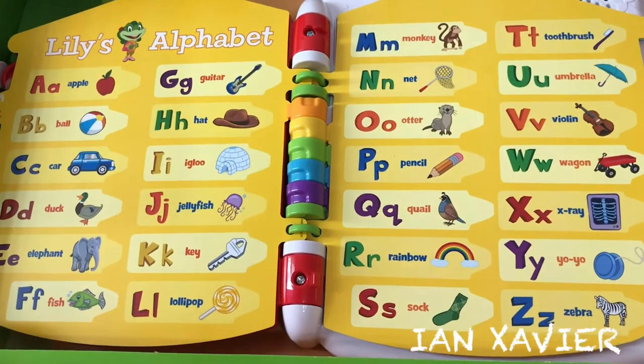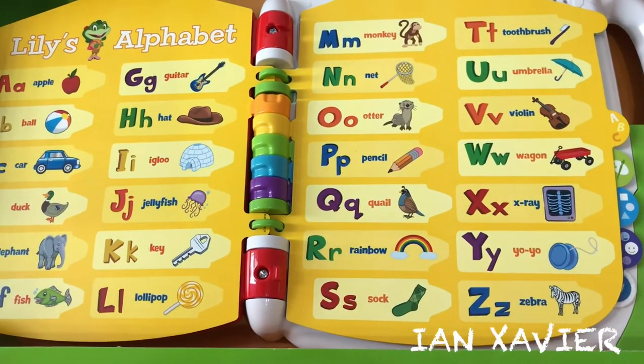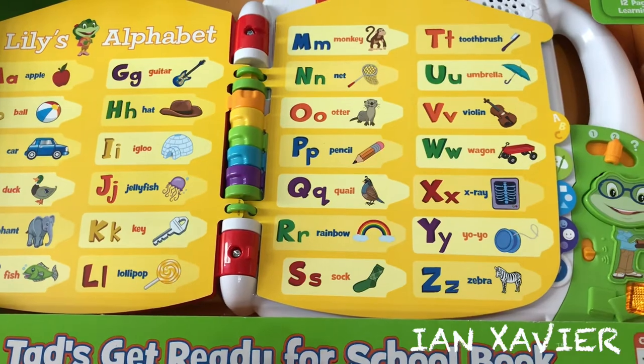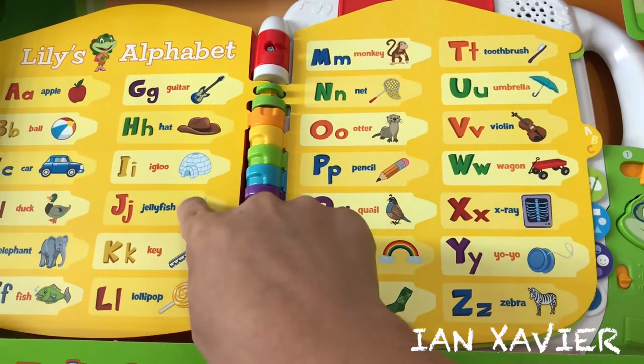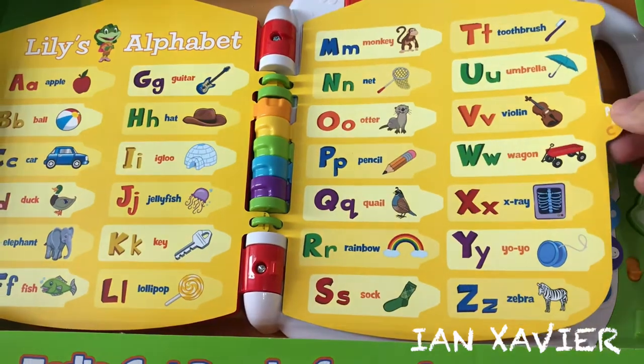Lily's Alphabet. Touch the pictures to learn some words. Rainbow starts with R. Rainbow. Monkey starts with M. Monkey. Jellyfish starts with J. Jellyfish.